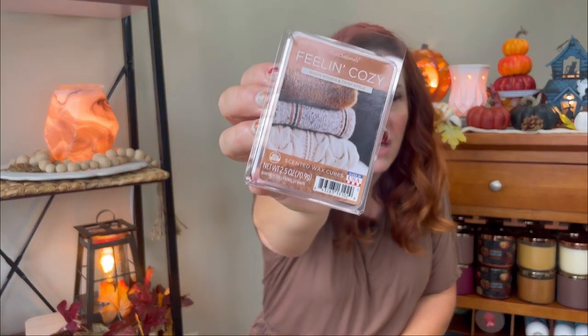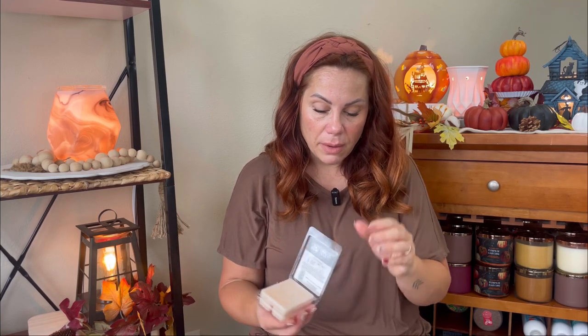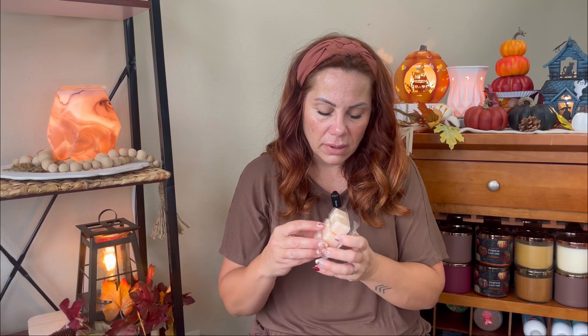I also got Feeling Cozy, which is warm woods and crisp apple. I loved this graphic — it just screams fall to me. It gives me kind of an oud note; so many scents smell like Vanilla Oud from Scentsy to me, and this one really did. On the top I get the oud note, and on the bottom I get more of that apple note. I thought I'd try that.